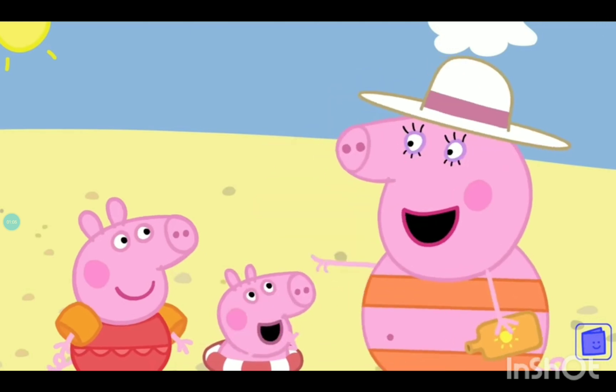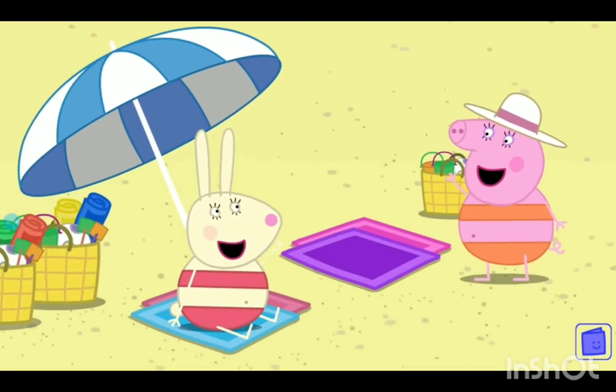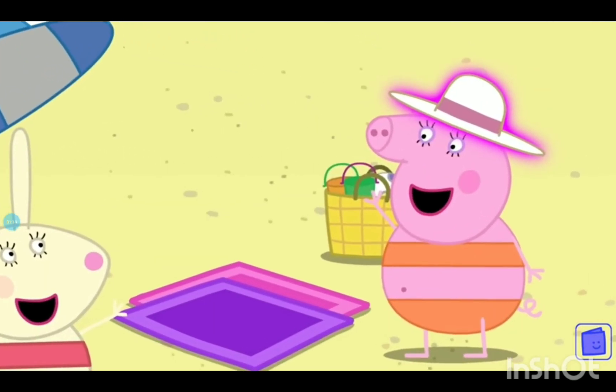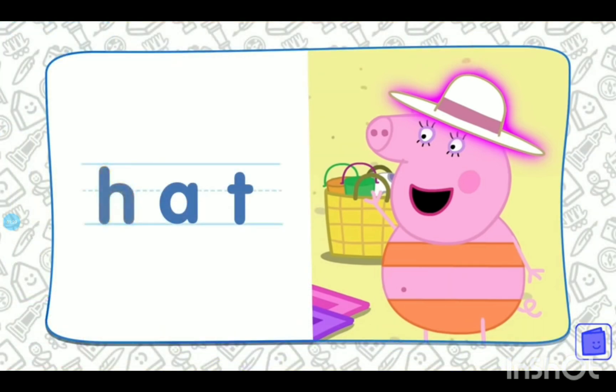Mummy Pig is having a lovely day on the beach. What's that she's wearing on her head? That's right, it's a hat. Can you spell hat? H-a-t. That's right. H-a-t spells hat. What a lovely hat, Mummy Pig.